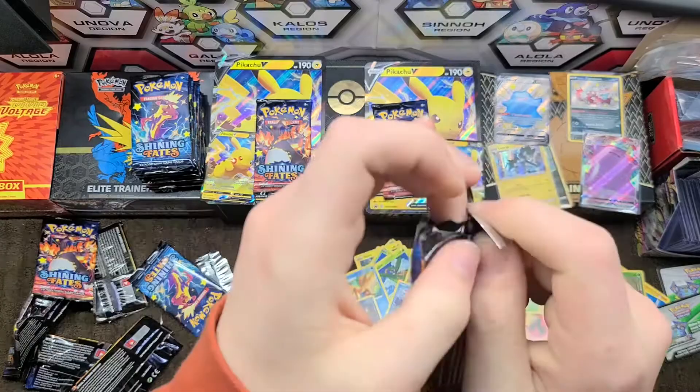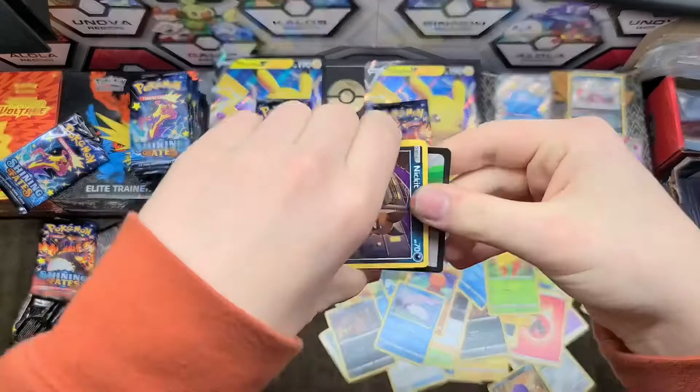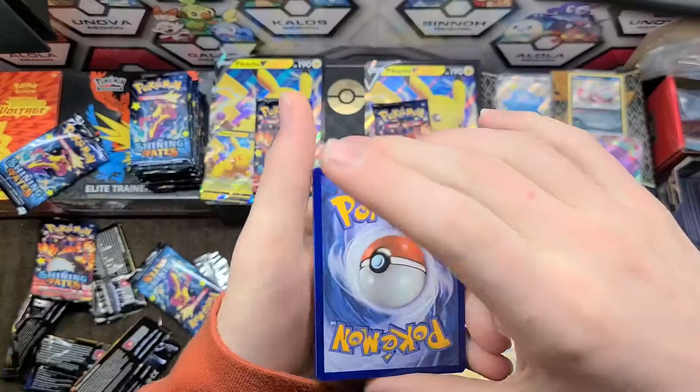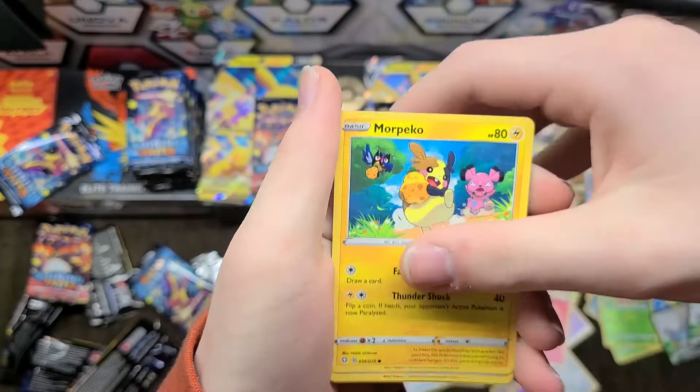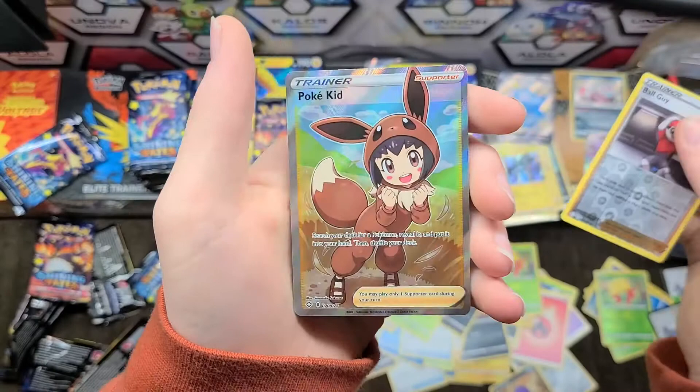I feel like I'm getting all the duds. From what I've seen Pikachu V boxes usually have some good stuff, but it's like the odds for Garrett and Gabriella keep going up — I keep thinning out the herd. If there's a hit rate of three out of four and I'm pulling all the duds out of six boxes...